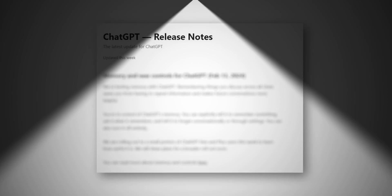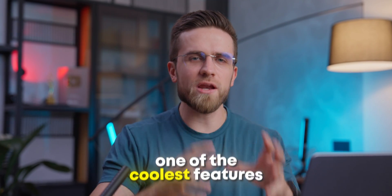ChatGPT recently got silently updated, bringing one of the coolest features ever, and no one's really talking about it. This update could be the next big step for the platform, so let's take a look at everything that has changed.